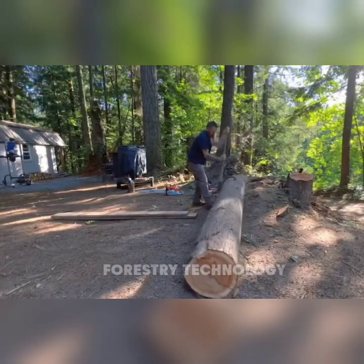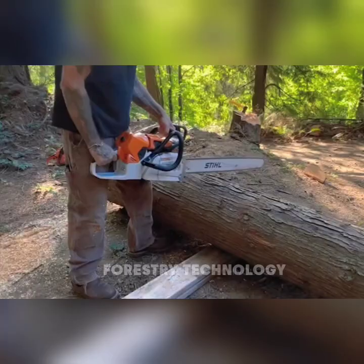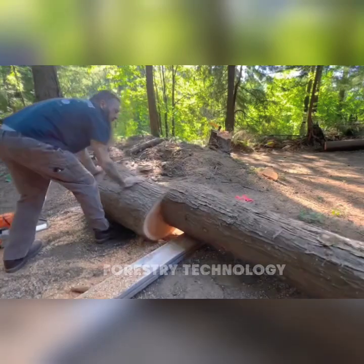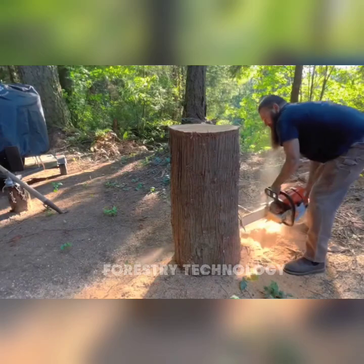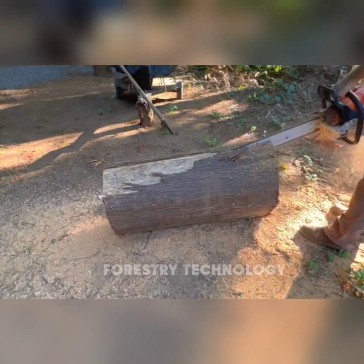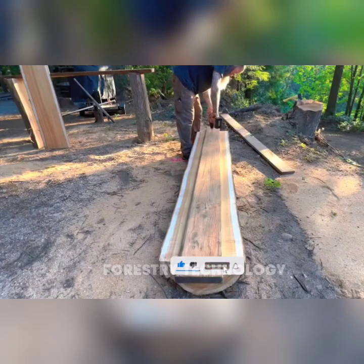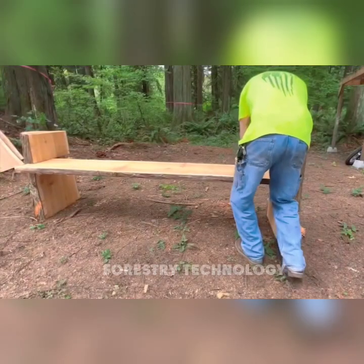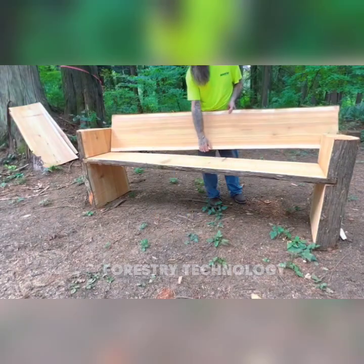With the Stihl 881 chainsaw and Granberg Alaskan Mill Duo, woodworkers are empowered to create — no need for electricity or bulky machinery. You can work anytime, anywhere. Picture yourself in the middle of a quiet forest: the Stihl 881 saw helps you cut down large tree trunks with ease, while the Granberg Alaskan Mill turns rough wood into smooth lumber. These two tools offer the ability to turn design ideas into reality right in the wild.